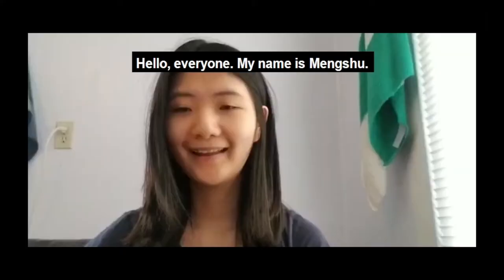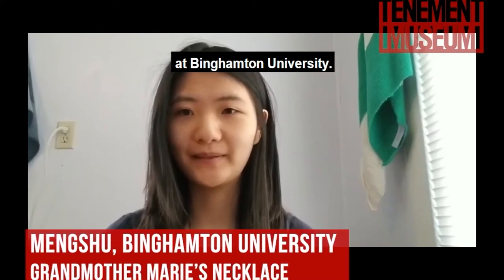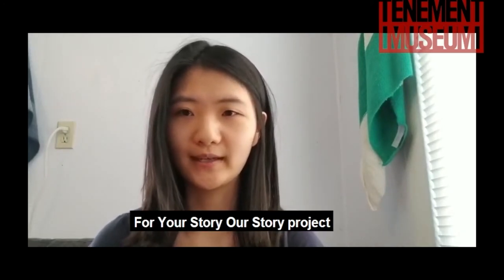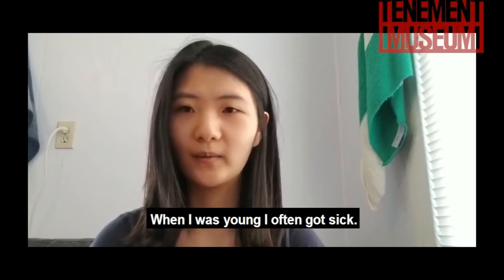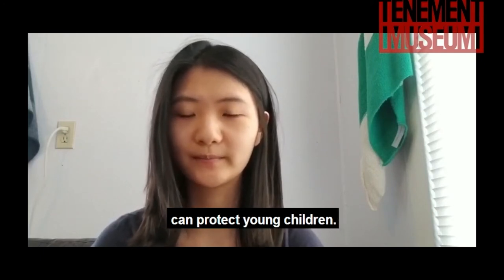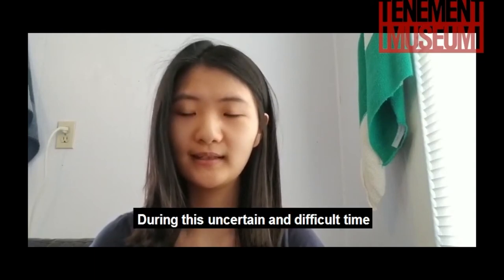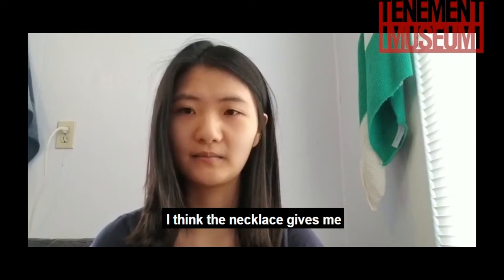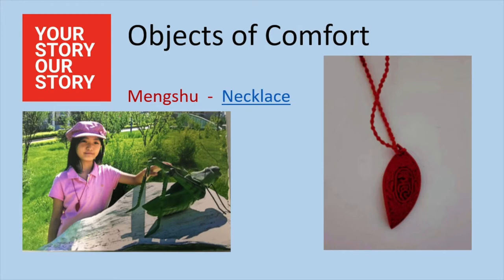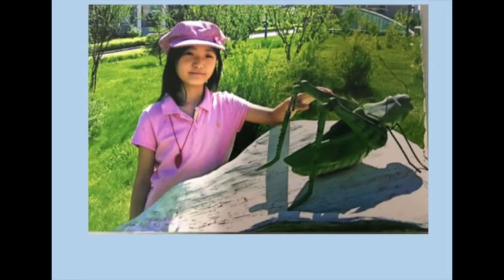This is Meng Xu's story. Hello, everyone. My name is Meng Xu. I'm a senior studying history at BMT University. Four years ago, I came to the US to start my undergrad study here. For the Your Story, Our Story project, I wrote about a necklace that was given to me from my mother. When I was young, I often got sick, and Chinese people believe that a necklace with a good meaning can protect young children. That's why my mother gave this necklace to me. During this uncertain and difficult time, the necklace gives me peace and comfort and makes me appreciate my health and my family.